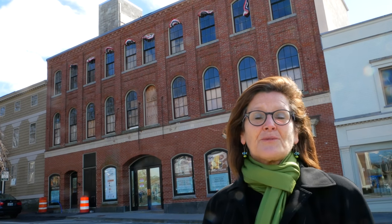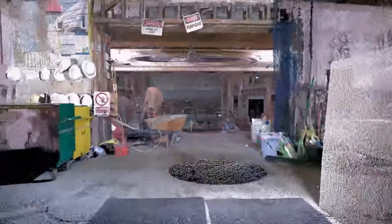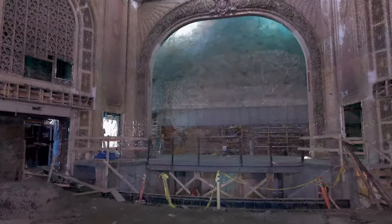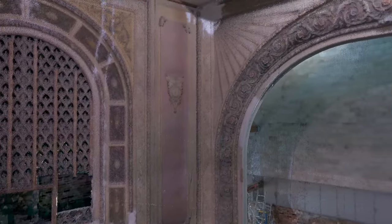What we have behind us here is the proscenium arch from the 1929 restoration of the Opera House.